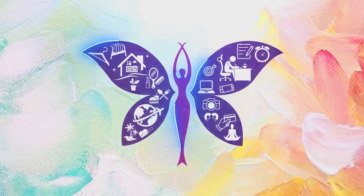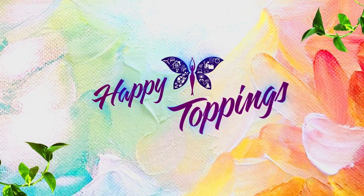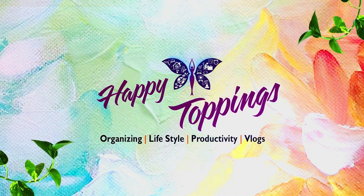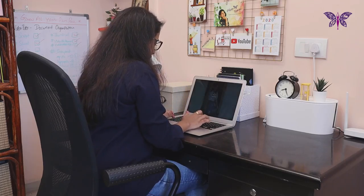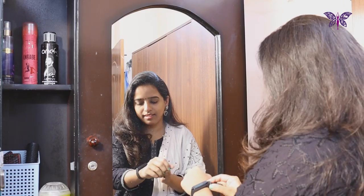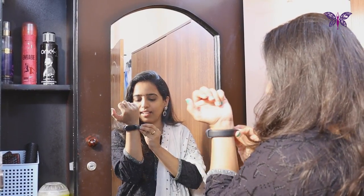Hello everyone, welcome back to our channel Happy Toppings by Teju. Whether you are a working professional, a homemaker, a student, or someone who is working from home, looking presentable every day is important for all of us. A well-dressed and well-groomed individual always leaves a good impression. It definitely boosts your confidence and people will start respecting you, and you will be more likely to be productive.